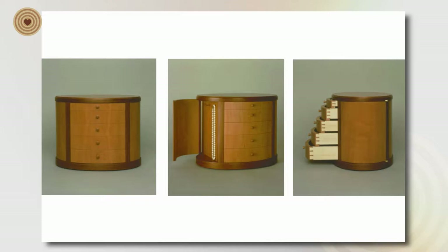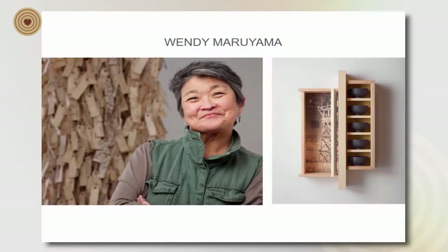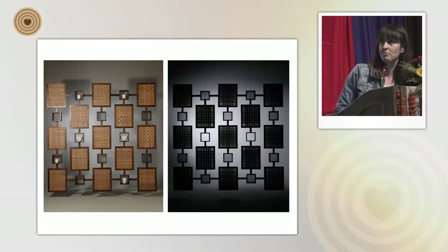Once I finished College of the Redwoods and my undergraduate degree, I felt I had a good grasp on design, architecture, and woodworking. So I decided to go to graduate school at San Diego State University — the same place Uri went — and study under Wendy Mariama, who just presented. That was a true inspiration then, and today working alongside her here is absolutely amazing, seeing how she works with all of the other makers.